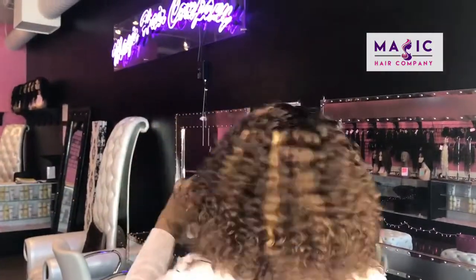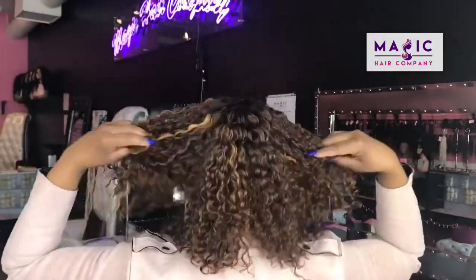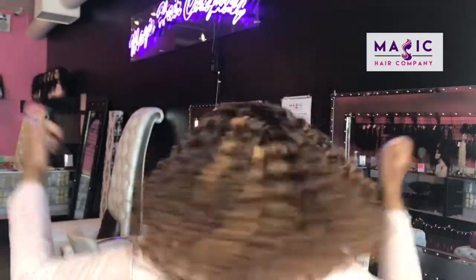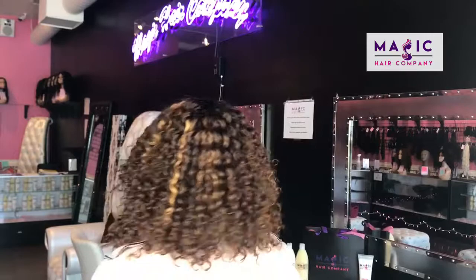This is unit number 334. This is a 12-inch front lace curly unit from Magic Hair Company that we custom colored in store. This unit has beautiful custom color highlights and pops of color. As you can see here, we definitely offer custom coloring here at Magic Hair Company, where we can custom color any of our beautiful units for you today.